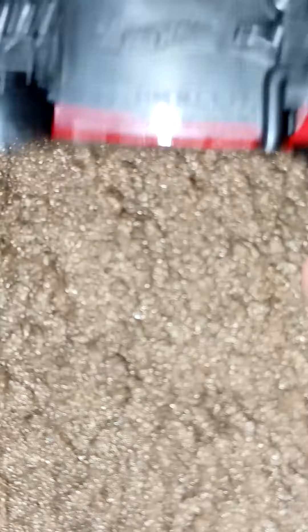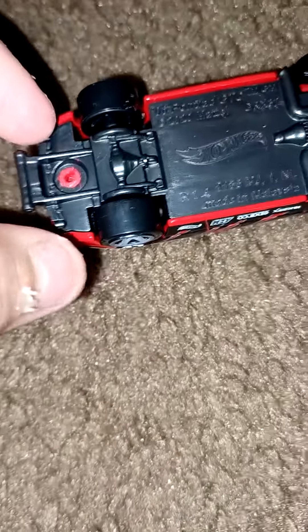This Pontiac is nice, with a wheelie bar — it says 'Pontiac' on the side. There is a wheelie bar right here, and it's a nice car.